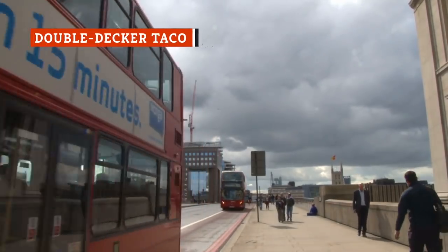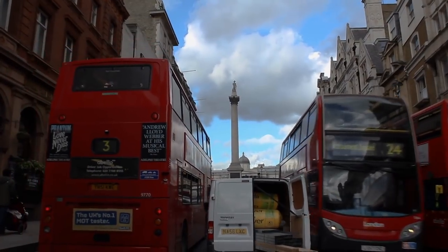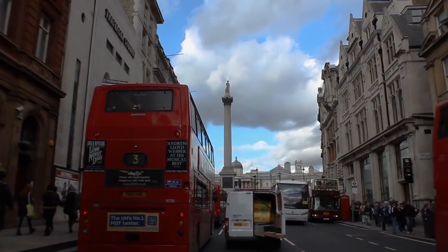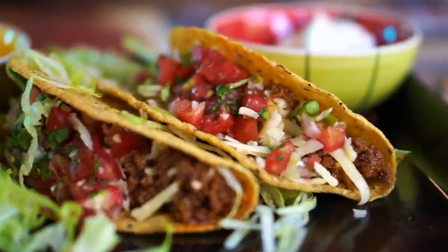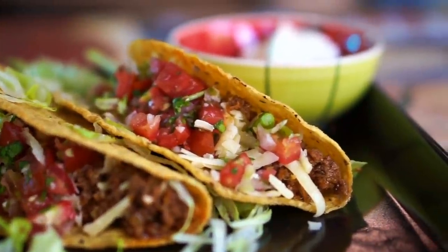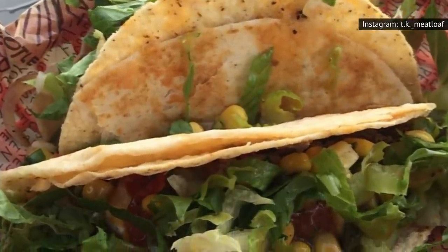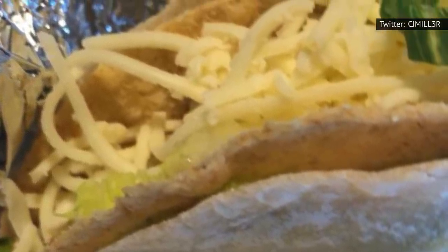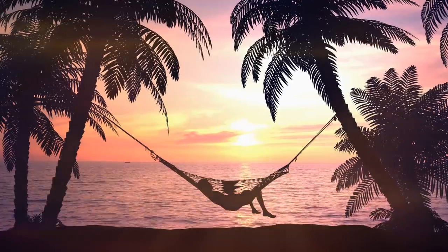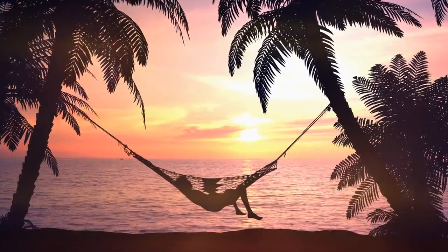You know those double-decker buses that England is famous for? What if you could enjoy them in taco form? The double-decker is actually probably one of the lighter options on the menu. It's just a taco nestled inside another taco, which happens to be a cheese taco. Fillings are usually just beans, rice, maybe a protein, and some greens — a taco cradled inside a cheese taco, kind of like a resting human cradled inside a hammock.